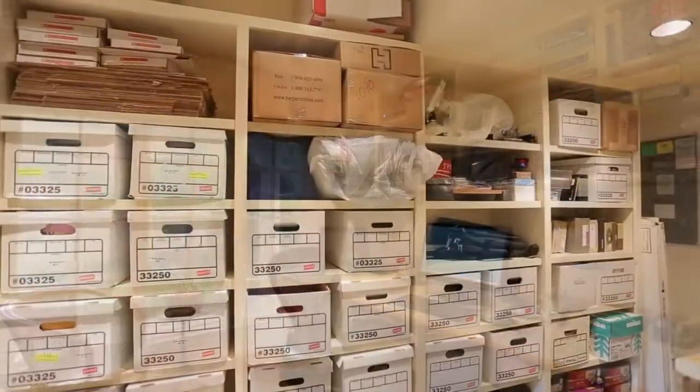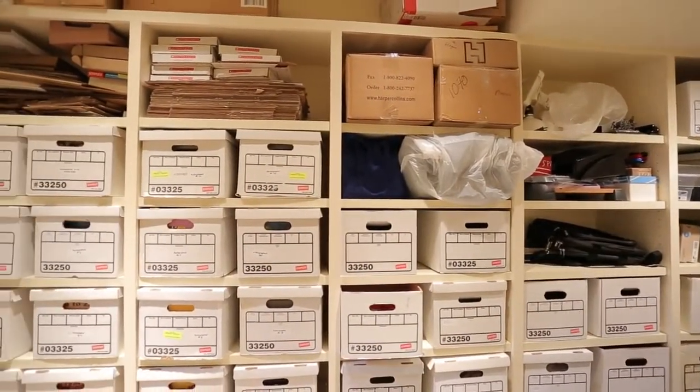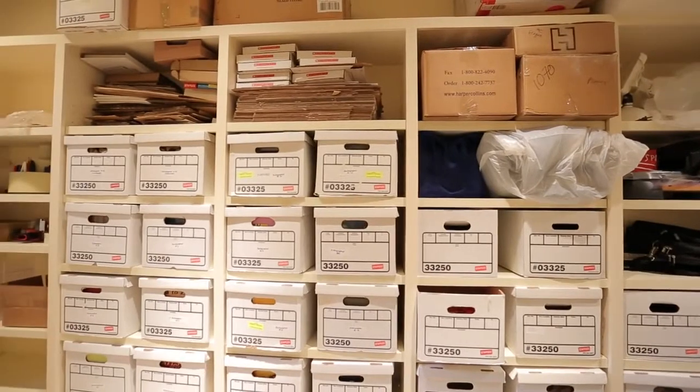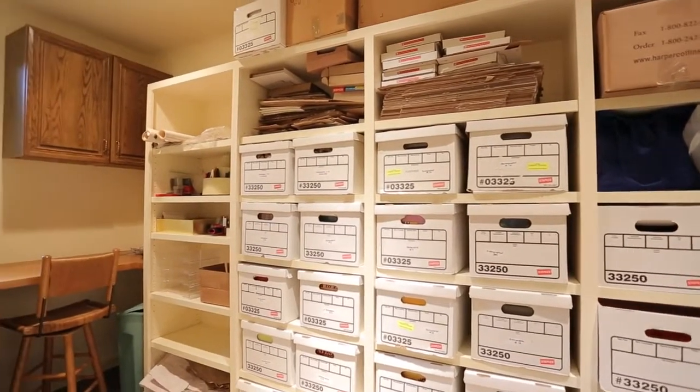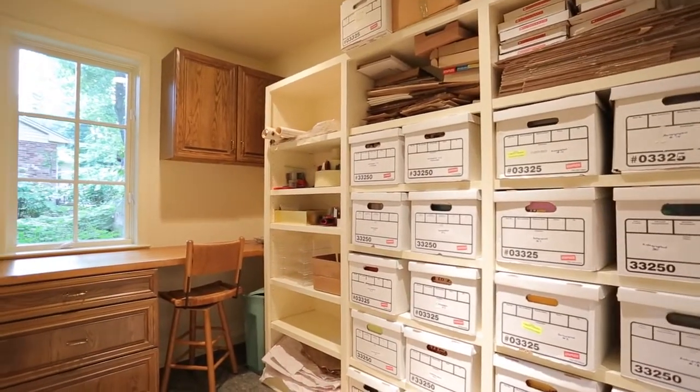We built another office behind the garage. There was a lot of space there, and we've created what I call a mail room, but it could also be used as an office. It has a window for natural light.